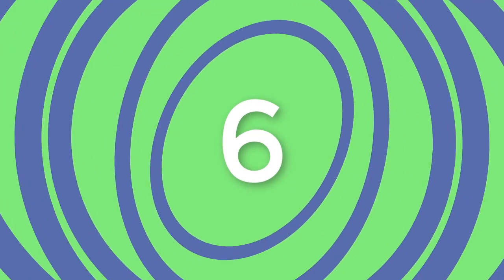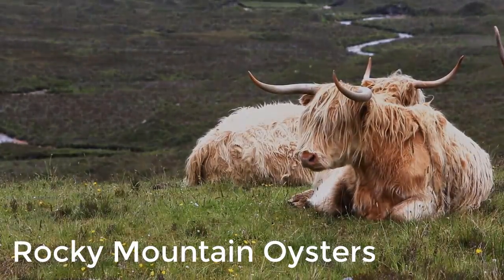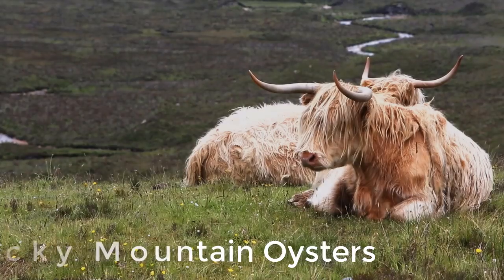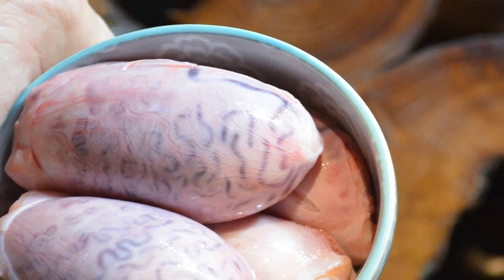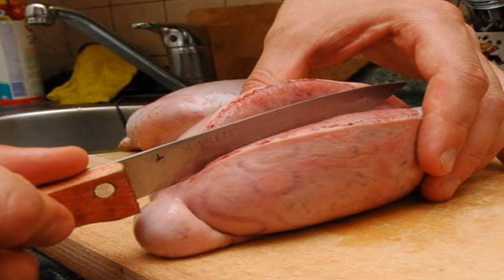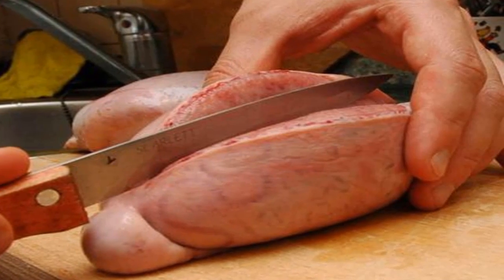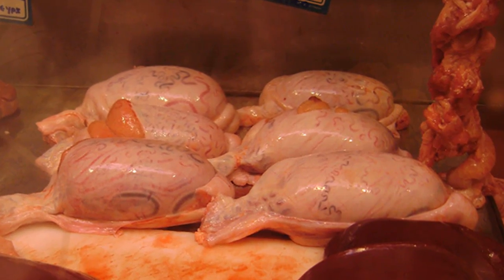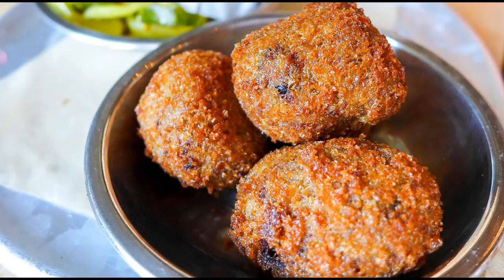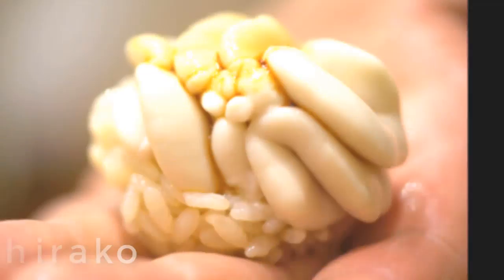Number six: Rocky Mountain oysters. Bull calf testicles are considered a delectable dish in many ranching regions of North America, where the testicles of young bulls are removed to prevent aggressive behavior. Heralded in cowboy culinary culture as the ultimate test of manhood, they can be deep-fried, marinated, or served with cocktail sauce for dipping. In Canada, the dish is called prairie oysters and is smothered in a savory demi-glaze.